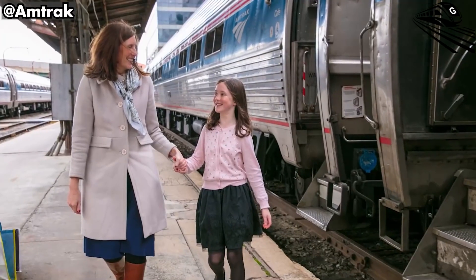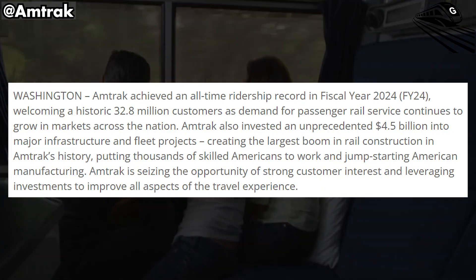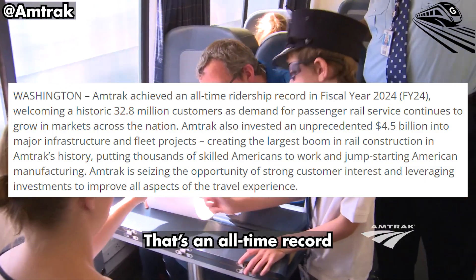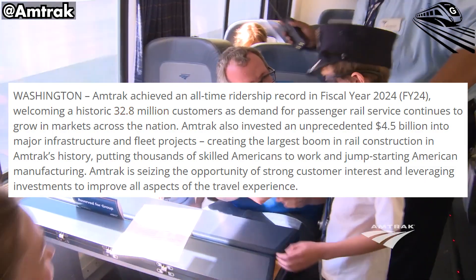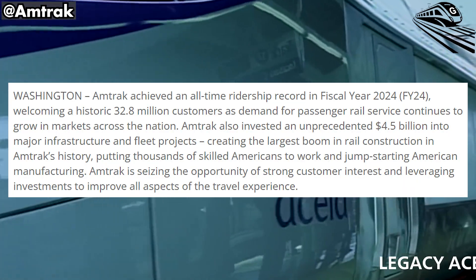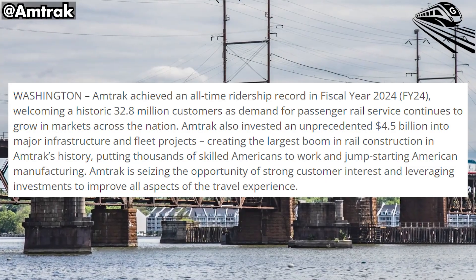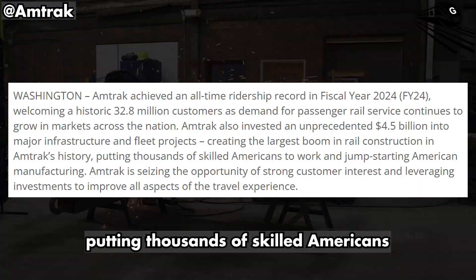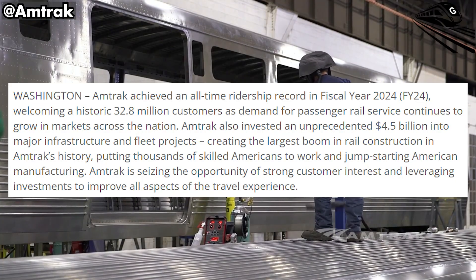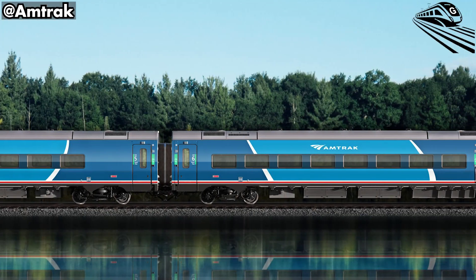Big news — Amtrak just had its best year ever. In fiscal year 2024, more than 32.8 million people rode the train. That's an all-time record, and Amtrak matched that demand with a massive $4.5 billion push into tracks, stations, tunnels, bridges, and new trains. It's the biggest construction wave in the company's history, putting thousands of skilled Americans to work and jump-starting U.S. rail manufacturing. So what changes for you as a rider? First, the new trains.